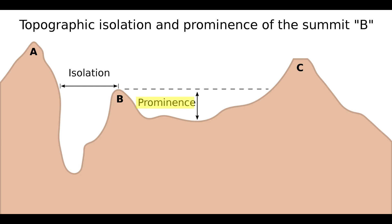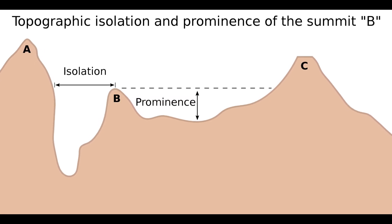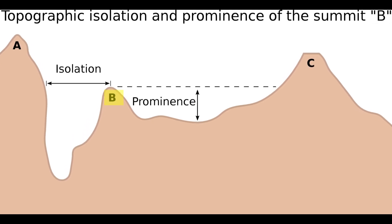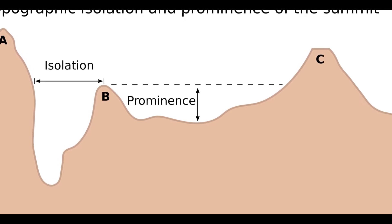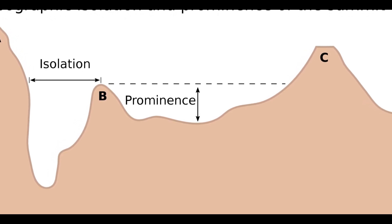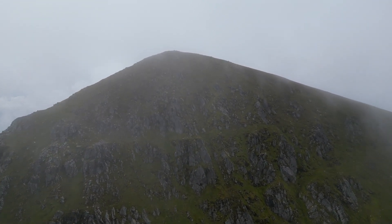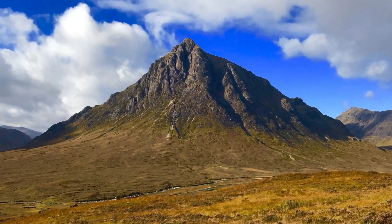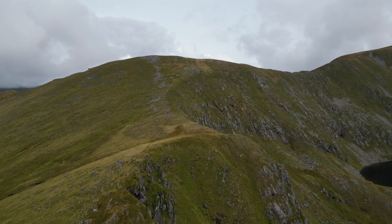I should probably explain what prominence is. Prominence is the measure of a mountain's independent stature. It's the vertical distance between a peak's summit and the lowest contour line encircling it and no higher summit. Essentially, it tells us how much a mountain stands out from its surrounding terrain. Picture a majestic peak rising dramatically from the earth, standing tall above its neighbours — that is a mountain with significant prominence. But when a peak is nestled among other high summits, its prominence might be less.